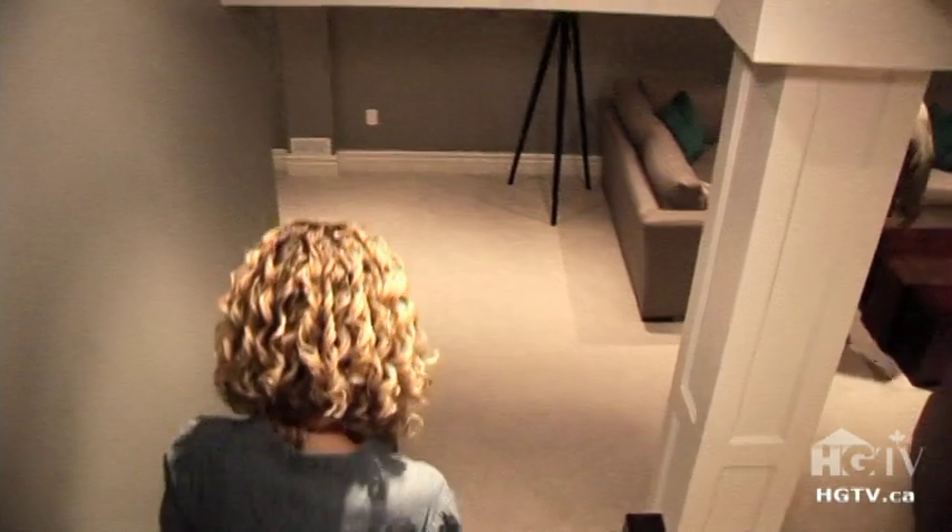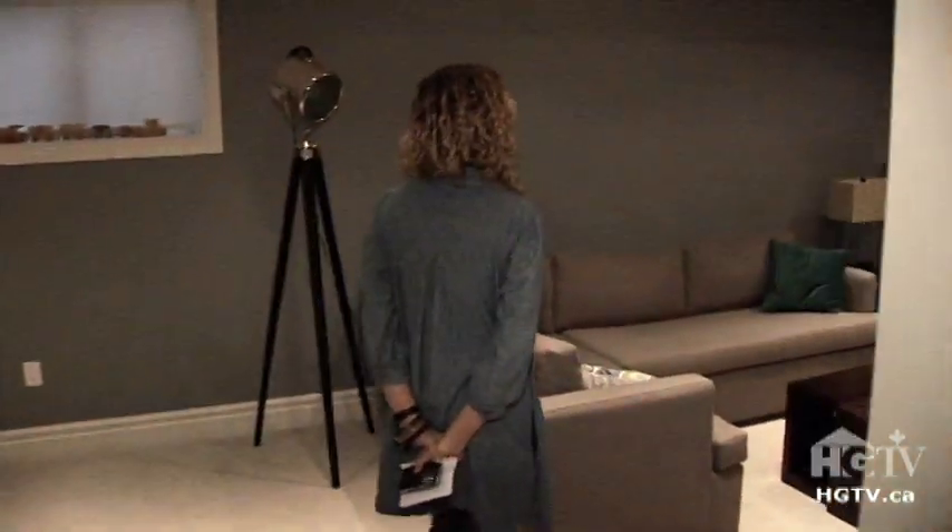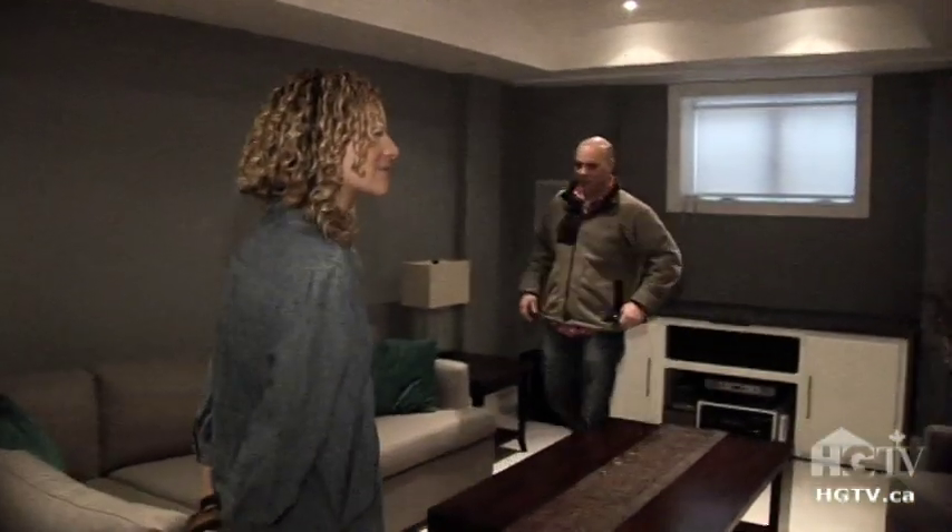So you carpeted the basement — you didn't put laminate down. I see Sarah won again. Sarah did win again. Well, I wouldn't really put laminate in the basement.